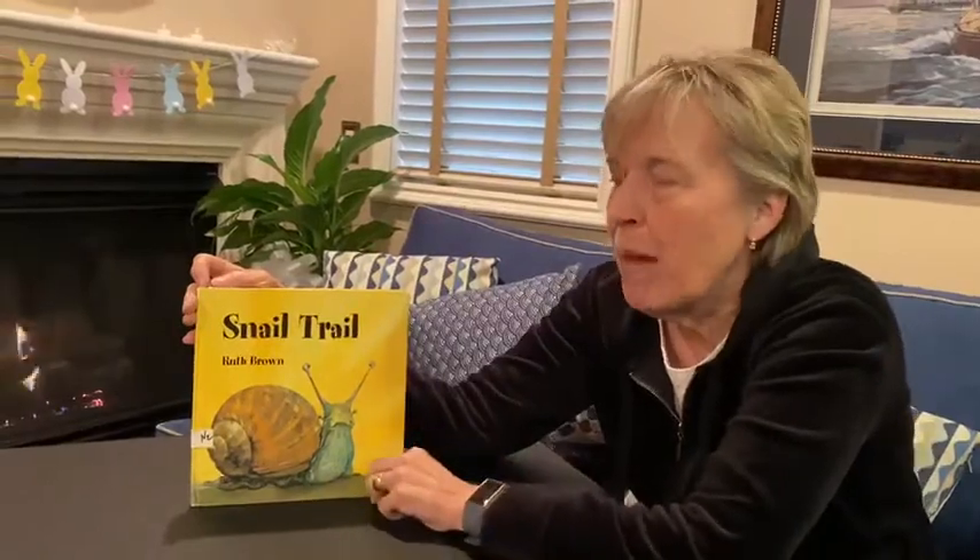Hi boys and girls, it's me again. If you saw my video about snails, I thought it'd be fun to read you this book. It's called Snail Trail by Ruth Brown, about a snail.